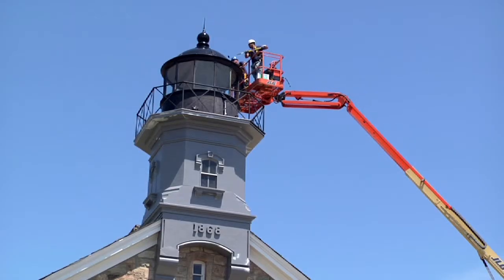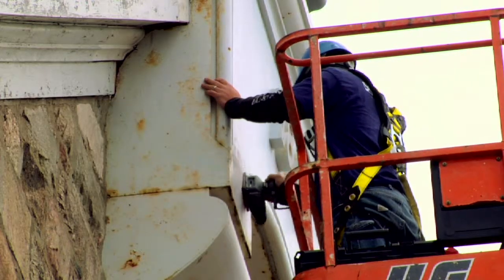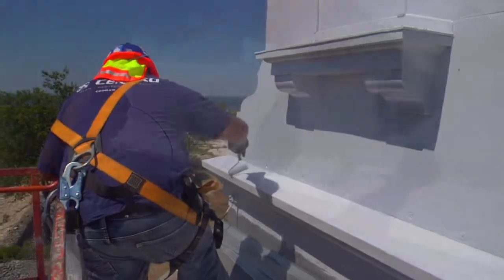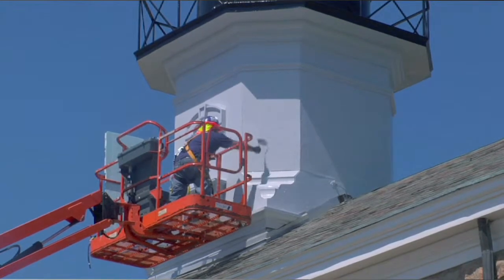As part of the high-performance coating applied to the lighthouse, we scraped down through the different layers of coating that have been put on over its history and found that the original coating was actually a light gray — not white. So we matched that color and repainted the lighthouse to match its original color.